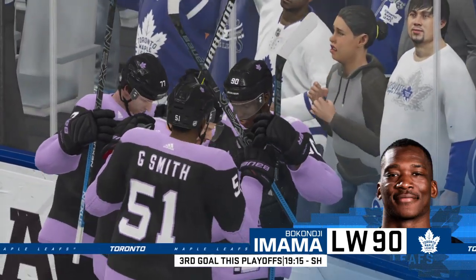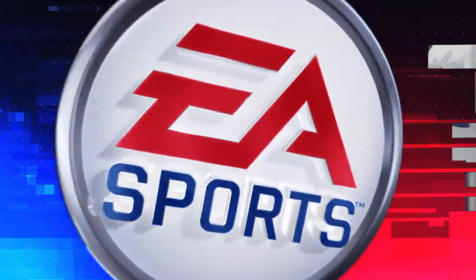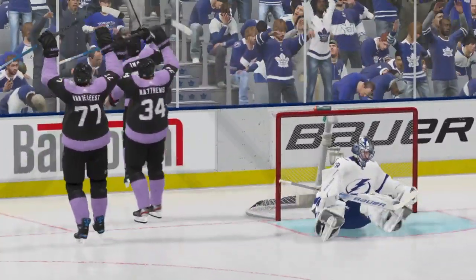They've got some energy now. When you get into this position, that puck's got to be off your stick in a hurry — you don't have much time to think about it.